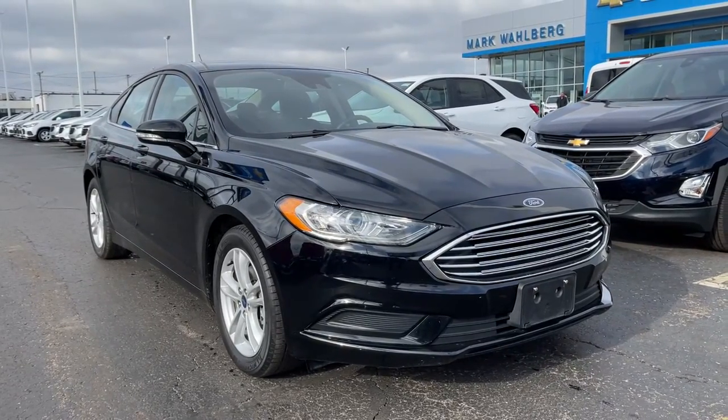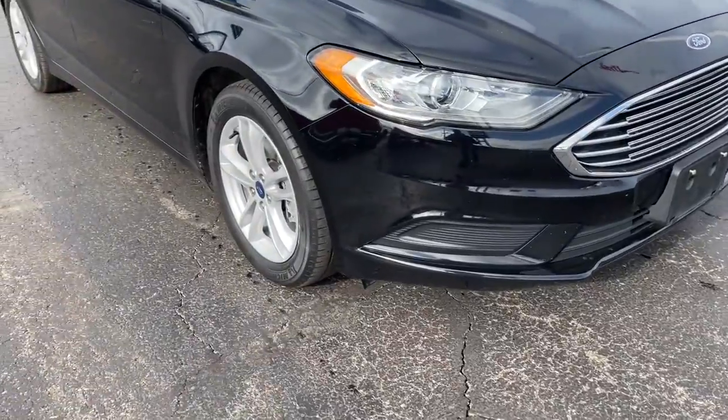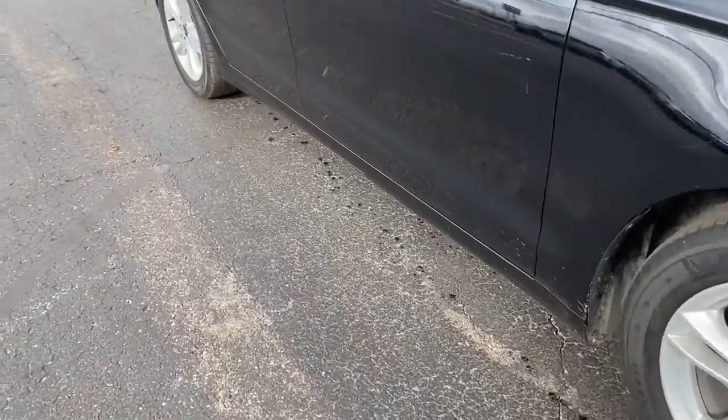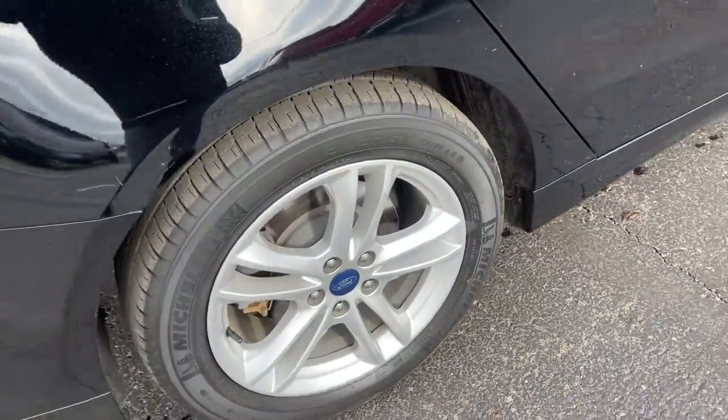You will love the features of this 2018 Ford Fusion. This vehicle is an outstanding buy with fewer than 40,000 miles on the odometer. Take a closer look at this comfortable, stylish Fusion.